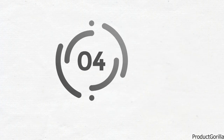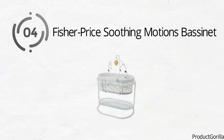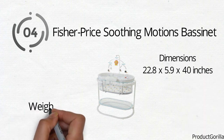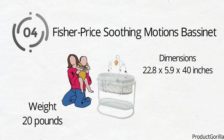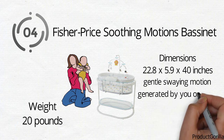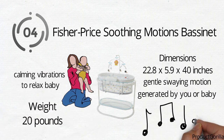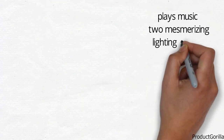At number four, we have the Fisher Price Soothing Motions Bassinet. The dimensions of the unit are 22.8 by 5.9 by 40 inches and it weighs around 20 pounds. The Soothing Motions Bassinet has everything needed to make baby comfortable and help soothe baby to sleep. The cradle promotes a gentle swaying motion that can be generated by you or baby, features calming vibrations to relax baby, and plays music with two mesmerizing lighting options.